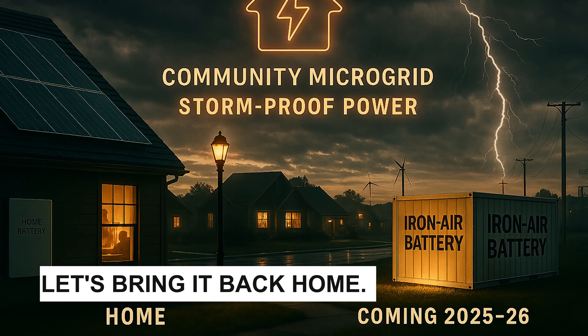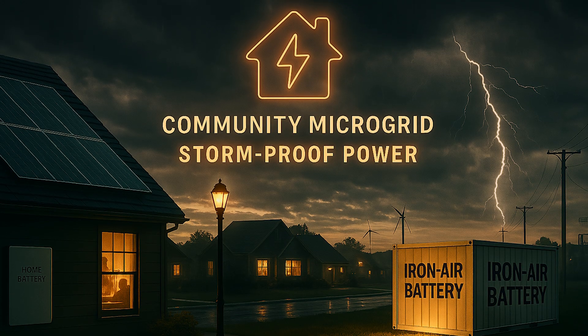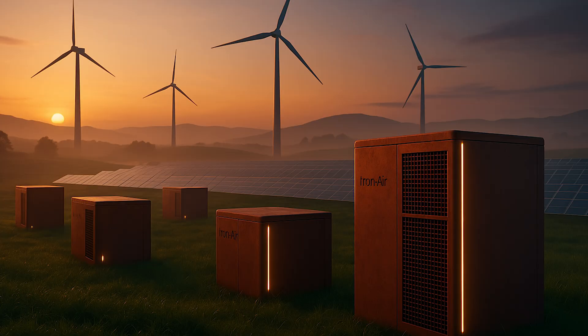Let's bring it back home. If you're a homeowner thinking about backup during a multi-day blackout, imagine this: your rooftop solar charges your home battery during the day, but if clouds roll in for three or four days, you either need a generator or a new kind of battery. That's where iron-air could shine. Soon, you might see community-level microgrids powered by solar plus iron-air batteries, keeping your neighborhood lights on even in the darkest storms.